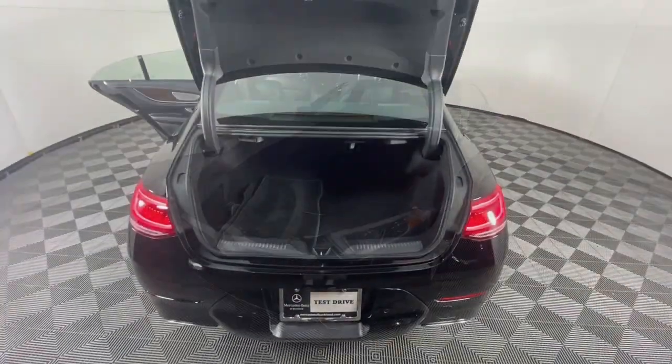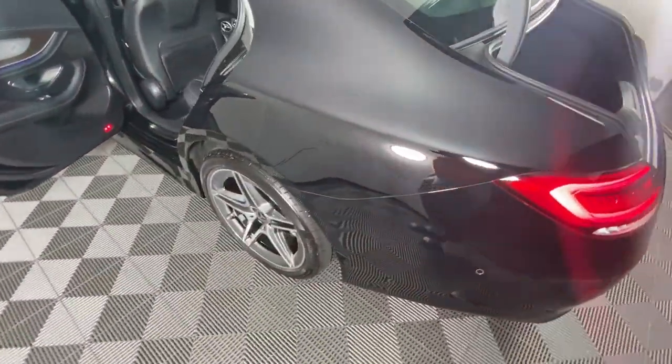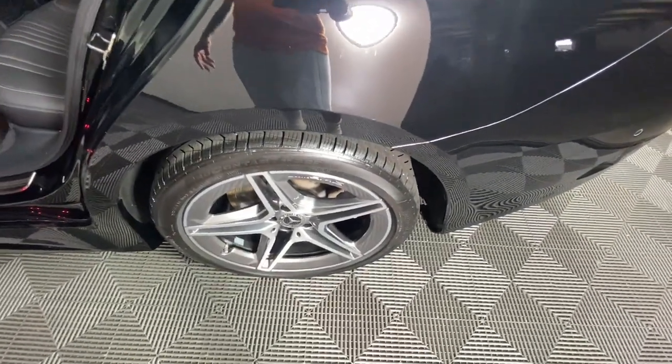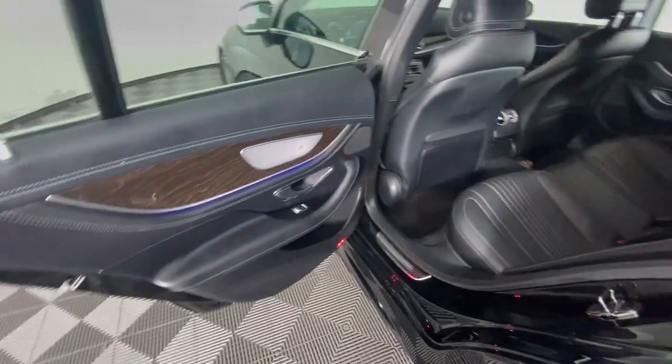Wireless charging station, navigation system, keyless entry, moonroof, satellite radio, backup camera, heated mirrors, power passenger seat, woodgrain interior trim, alarm.